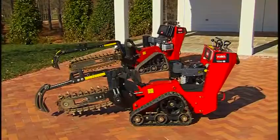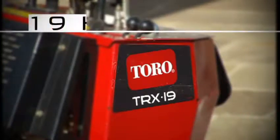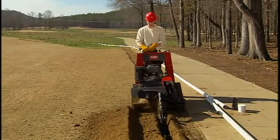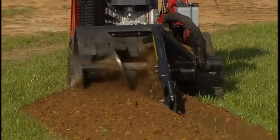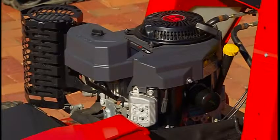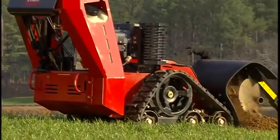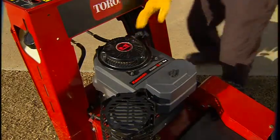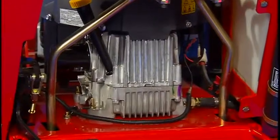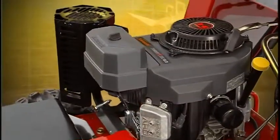Toro is offering the new TRX in two engine sizes: a 15-horsepower model, the TRX-15, and a more powerful 19-horsepower model, the TRX-19. Both TRX trencher models are capable of running two or three-foot booms and can be configured with four or six-inch chains. Both are equipped with reliable Kawasaki twin-cylinder engines. A Kawasaki twin-cylinder engine means your trencher will be reliable and easy to start, and the large oil reservoir maintains a cooler running engine while prolonging engine life.